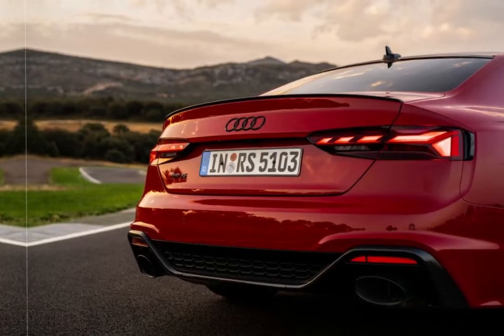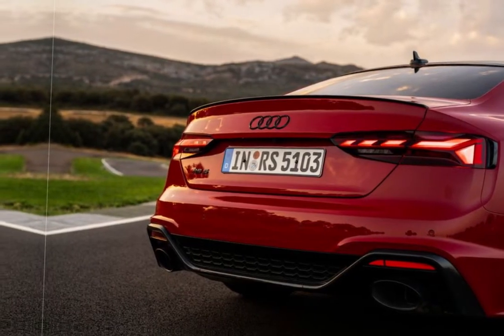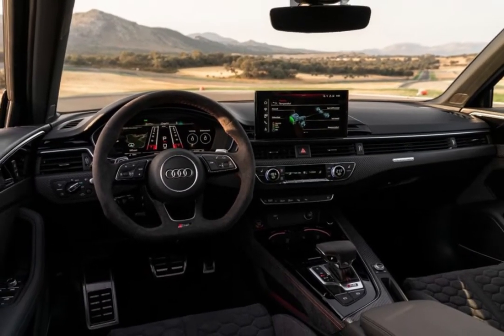The 2024 RS5 is EPA-rated at 18 miles per gallon city, 25 miles per gallon highway, and 21 miles per gallon combined. The mechanically identical RS5 Sportback shares those same estimates. When we put an RS5 through our 75 miles per hour real-world highway fuel economy test, which is part of our extensive testing regimen, we'll add our results.